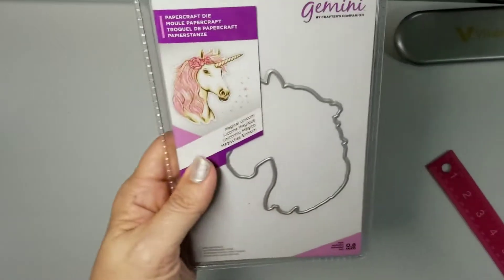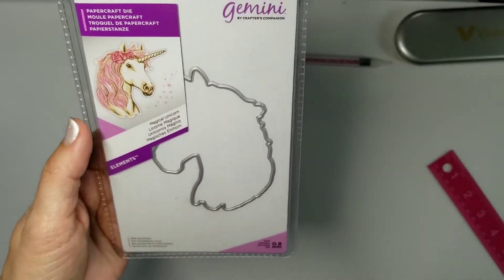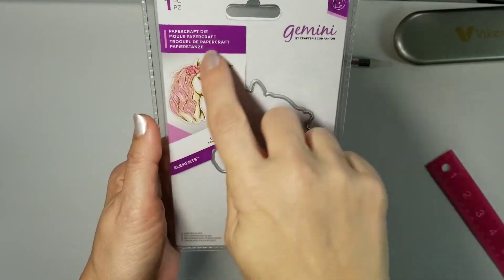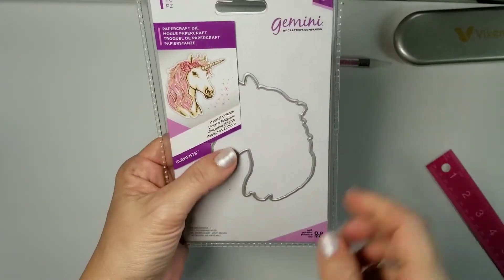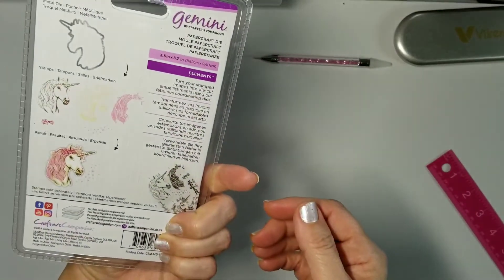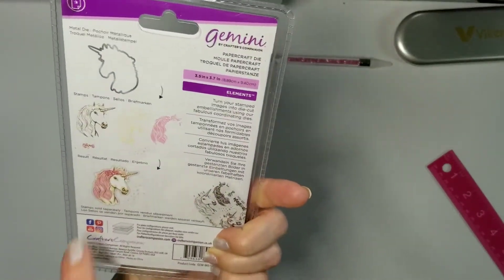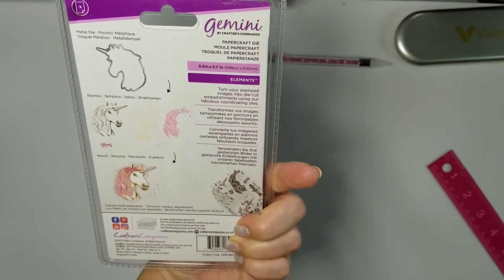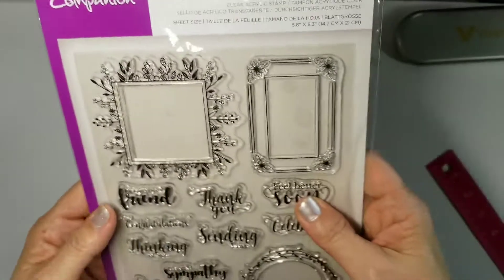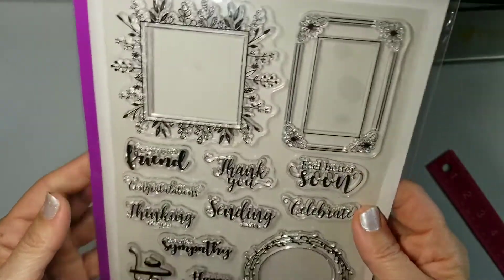Here's one of the only ones I don't have — this Magical Unicorn. It's just the outline. I don't ever have that. Maybe it'll pop up one day, or if somebody needs it, let me know — I'll be happy to send it out because I don't have the stamp that goes with it. It looks like it's a layering stamp; I never got it.